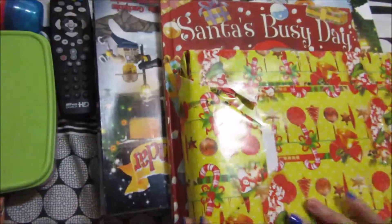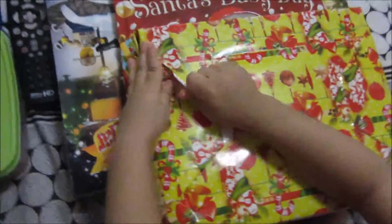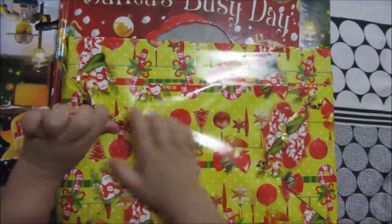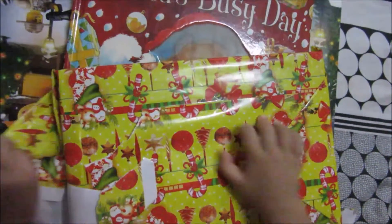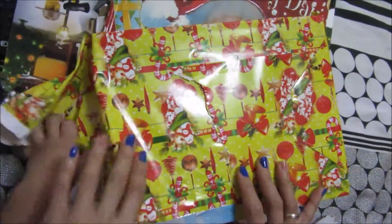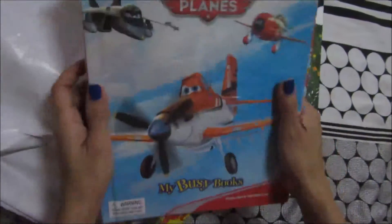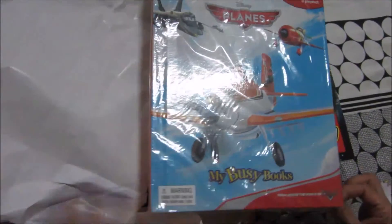Open it? There's a book. What is this? It's a Planes Busy Book. Let's open it — do you want to open it? Yes or no? Let's open this one first.